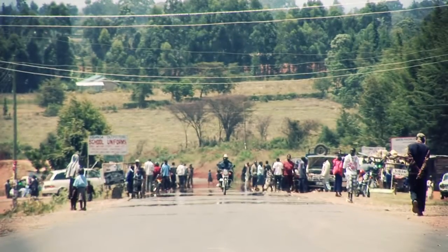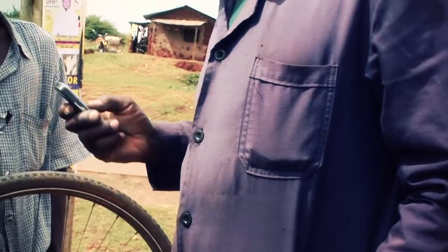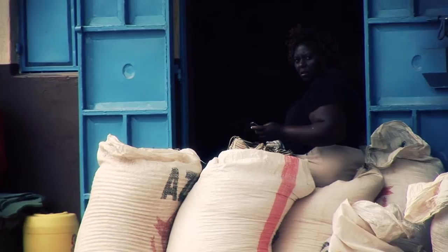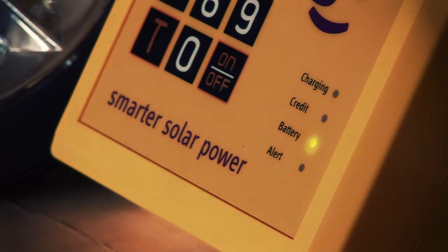The pay-as-you-go model has helped power the explosive growth in Africa's mobile phone market. UK company Azuri Technologies hopes it can do the same for renewable energy, putting solar electricity within reach of even the poorest communities.